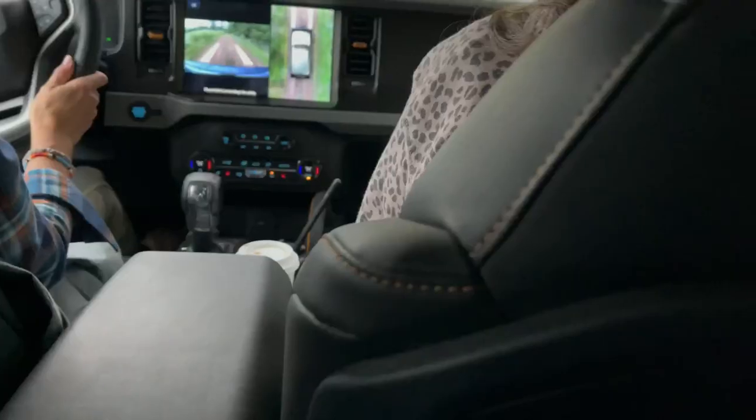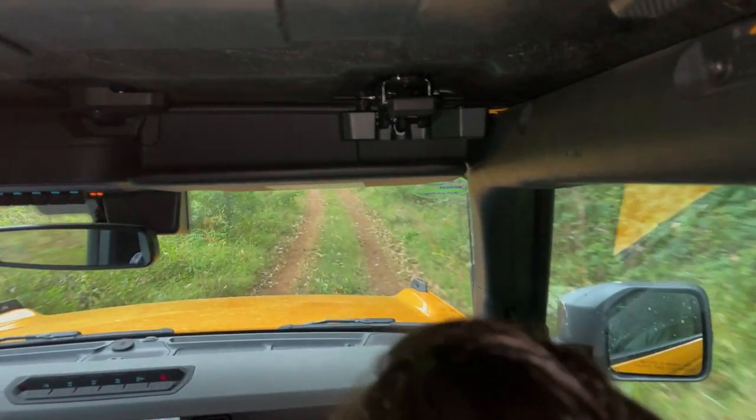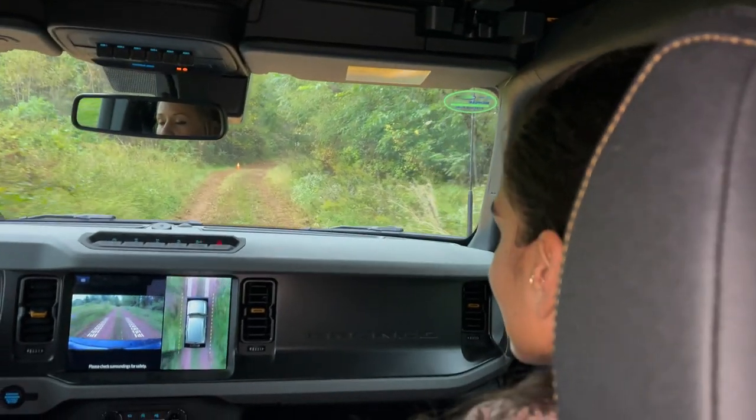That next morning was a Bronco ride. The way it's set up, you have to sign up first, you show up, you meet your instructor — in our case, a driver named YOLO. Shout out to YOLO. She got us in this yellow Bronco, which I believe was the Badlands package, and took us off on this trail and showed us what this Bronco can do. My wife and I were both very impressed with the capabilities, and it was a lot of fun.